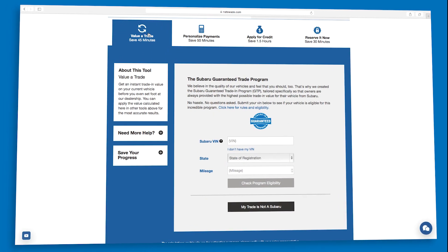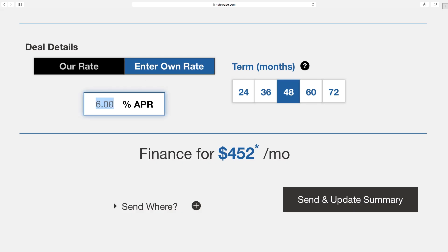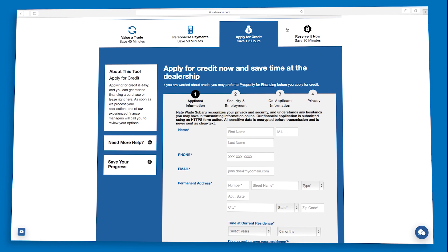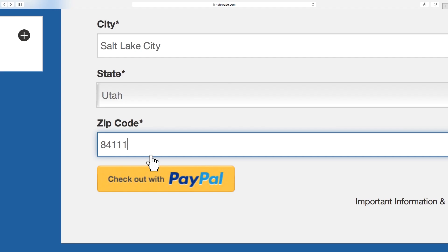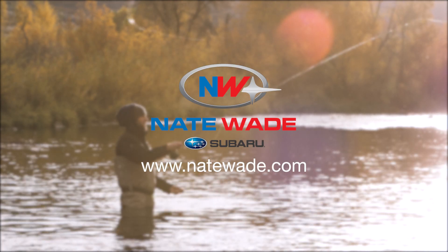Now you can value your trade-in, personalize your payments, whether you're leasing or financing, fill out a credit application online, and even reserve the exact car you want, all from your home or your mobile office. Visit NateWade.com to try it today.